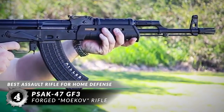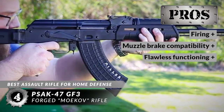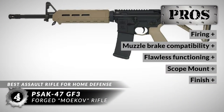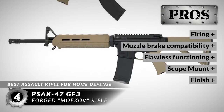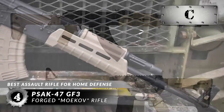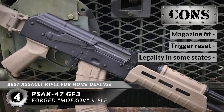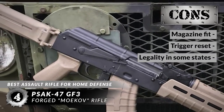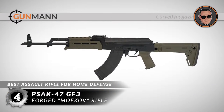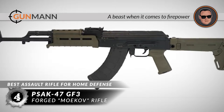While this rifle is still legal to own and use, it allows us to add this to the list. Its pros are: firing is smooth and reliable, it can accept most muzzle brakes, it functions flawlessly after 200-plus rounds, the scope mount accepts most 1-inch scopes, and the finish is excellent — very aesthetically sharp. However, the magazine might be hard to fit at first, the trigger reset might be a little delayed, and it may not be legal in some states — check your laws to confirm. The bottom line is, the construction is solid, the curved magazine makes loading a lot easier and quicker, and it's a beast when it comes to firepower.